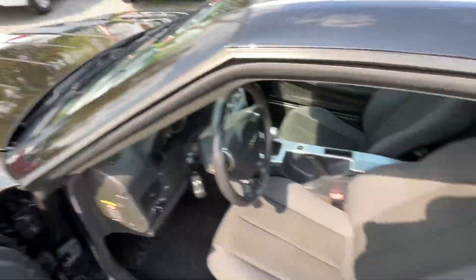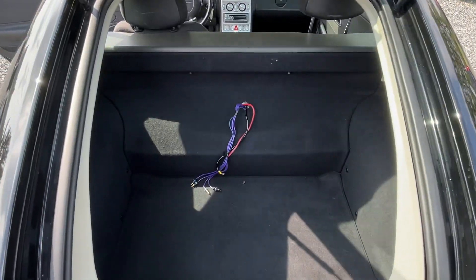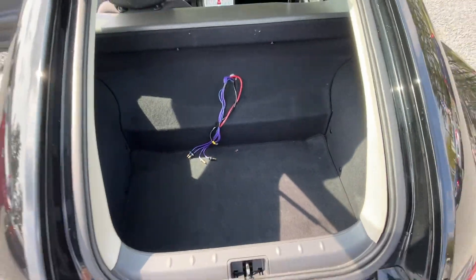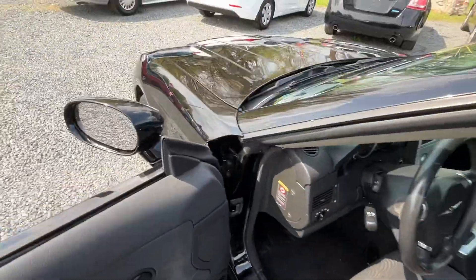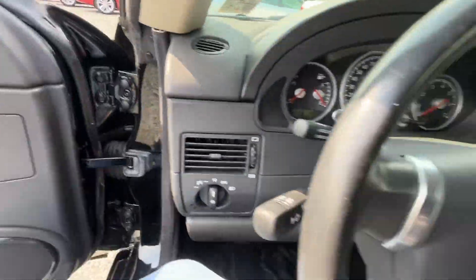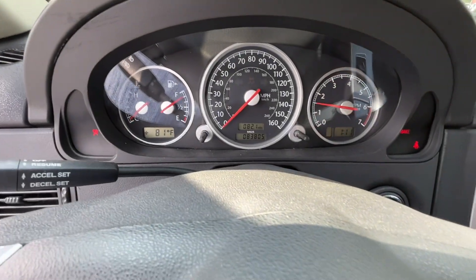Let me show you the trunk area. Someone had a custom stereo in here and it's been removed, but there's plenty of space. It's a great little two-seater car, really fun to zip around in. Let me start her up for you — no lights on the dash.